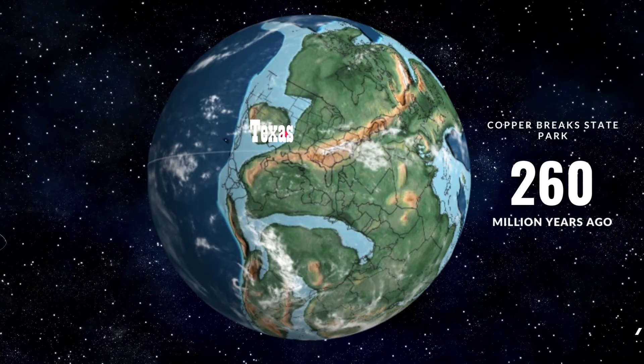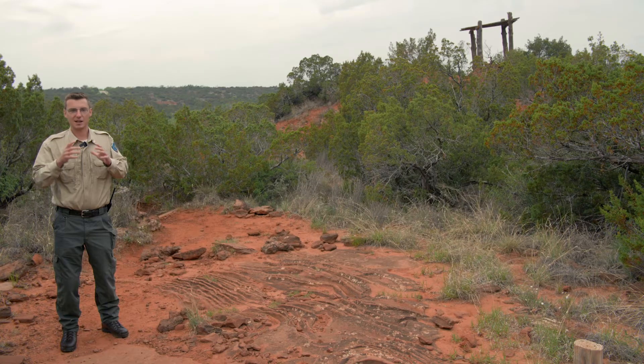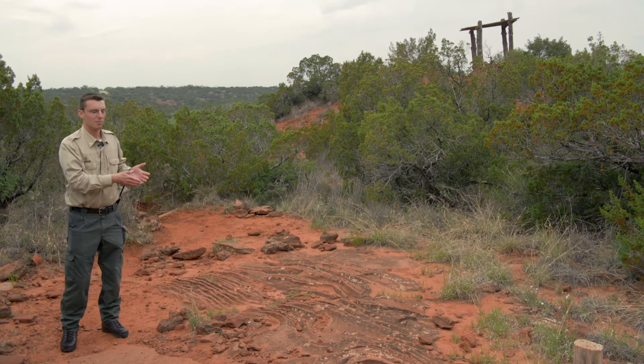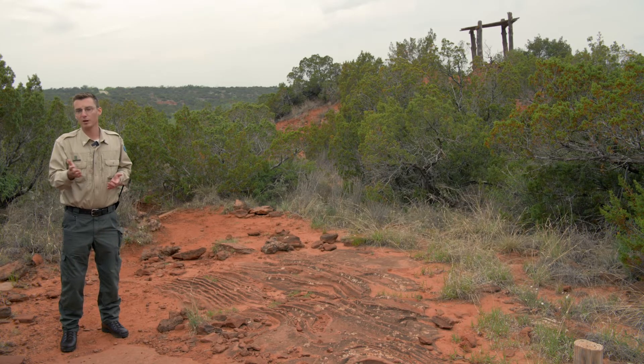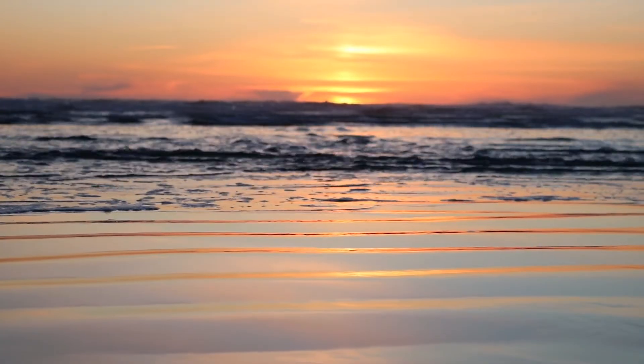An inland sea cut into the continent of Pangaea. All of the continents at that time — Europe, Africa, Asia, North America, South America — were smooshed into one, and that inland sea cut into the interior to our beachfront property. You've probably heard of the Permian Basin out in West Texas, where a lot of the oil and gas is extracted in the state. This is the shoreline of that basin.